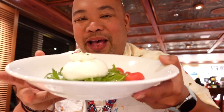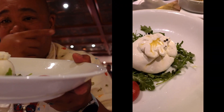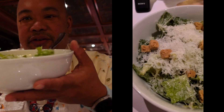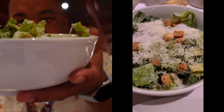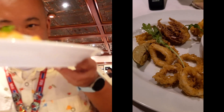Alright guys, we finally got our appetizers after a good 15-minute wait, so it's been pretty packed here. Let me show you the burrata — it looks great — and then we have the Caesar salad, and last but not least, this is the calamari fritti.